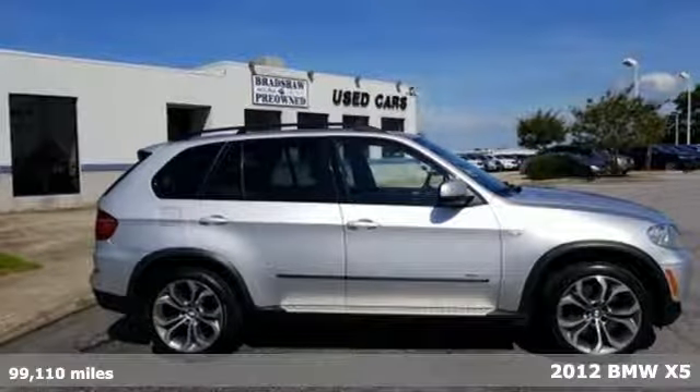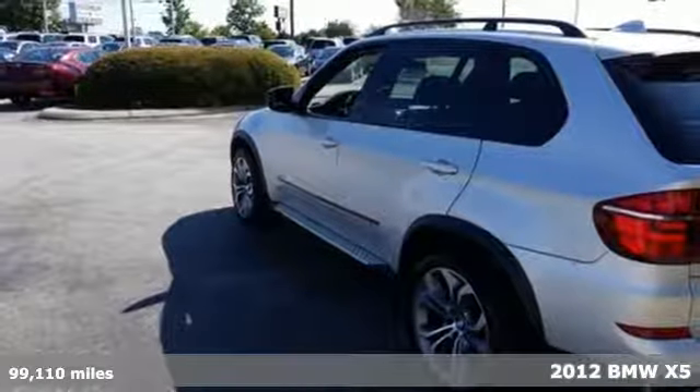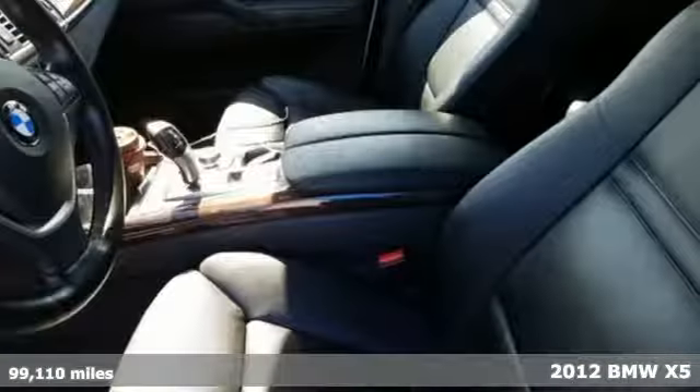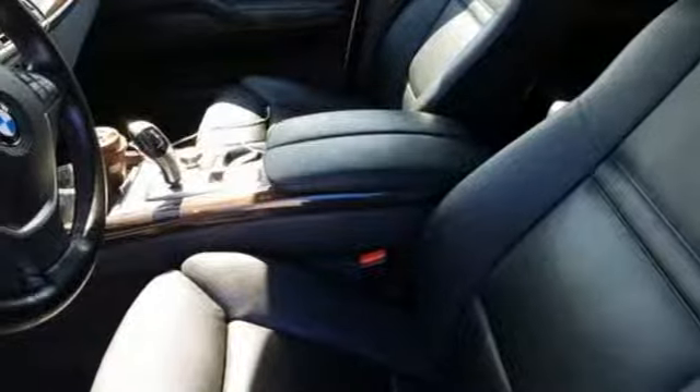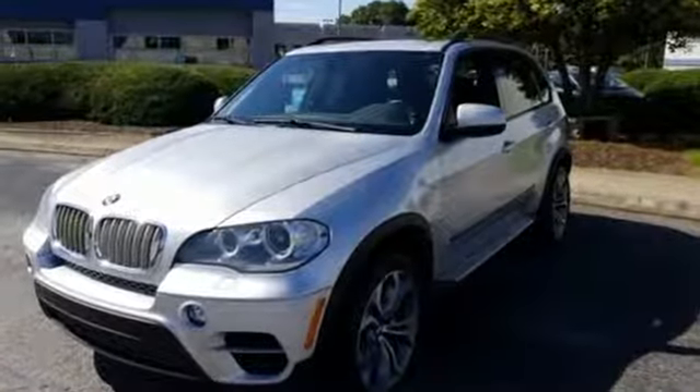Here's a 2012 BMW X5. This vehicle comes standard with automatic headlights and climate control. It also has excellent features to keep you and your passengers safe, like anti-lock brakes and the X-Drive all-wheel drive system.